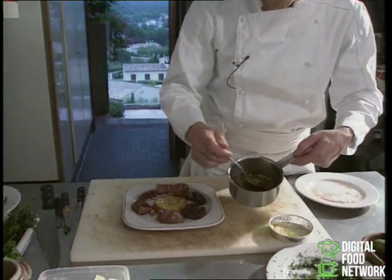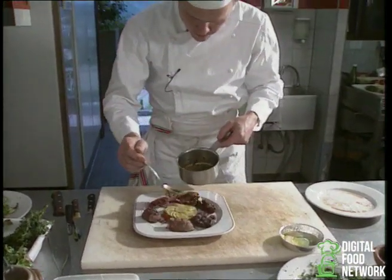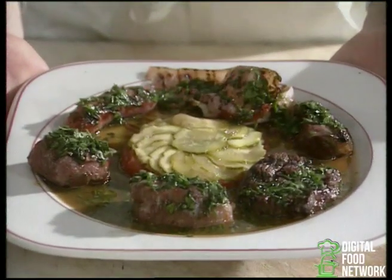Mix this very well so it's nice and even, and cover the plate like this. And there we have it — our mixed grill with herbs, accompanied by a little vegetable pie.